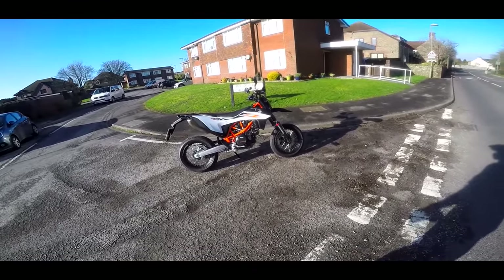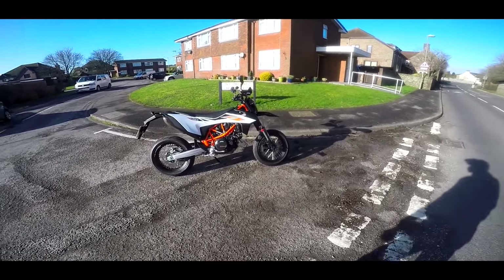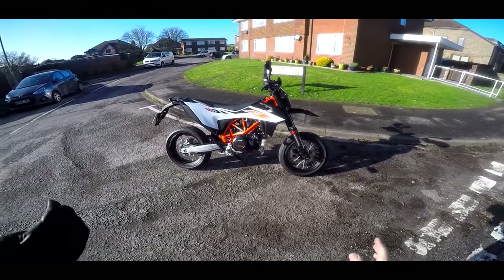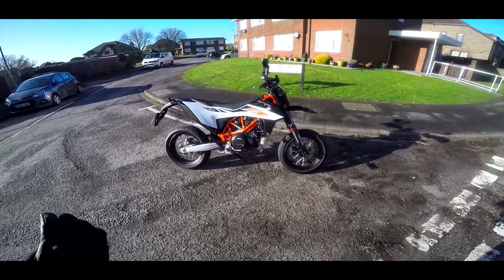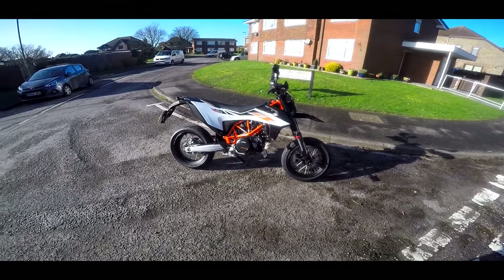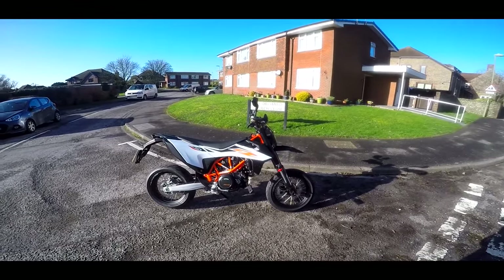Welcome along guys. Yes, you did read the video description correctly. This is another new bike video, but this one isn't really mine. This is a long-termer from KTM, which I have until November. This is going to be my new supermoto baby.